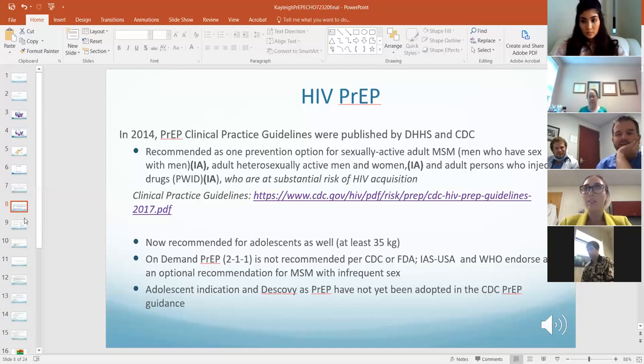A Kaiser study in San Francisco released around June 2020 followed over 200 men who have sex with men and also has data supporting on-demand PrEP as a potential alternative option.